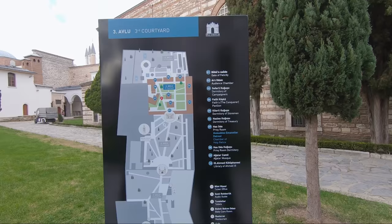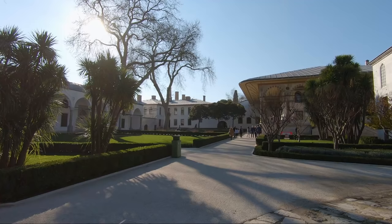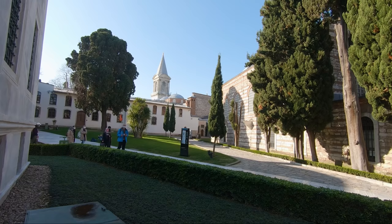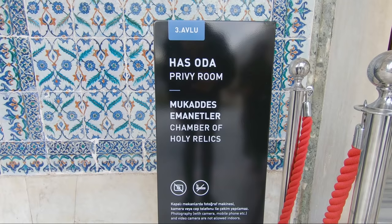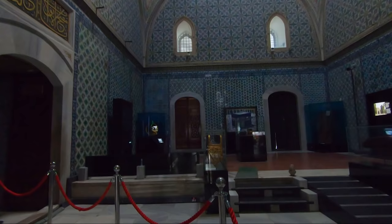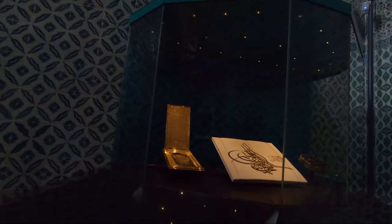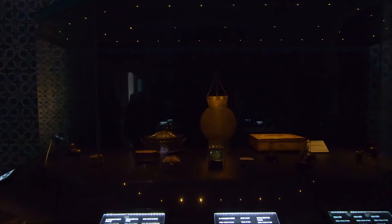This is the heart of the palace and is also known as the inner palace. Here we can find the quarters where students were taught art, calligraphy, music, and painting. It also houses what are considered to be the most sacred relics of the Muslim world — we can see the cloak of Mohammed, two swords, a bow, one tooth, a hair of his beard, and many other important relics.